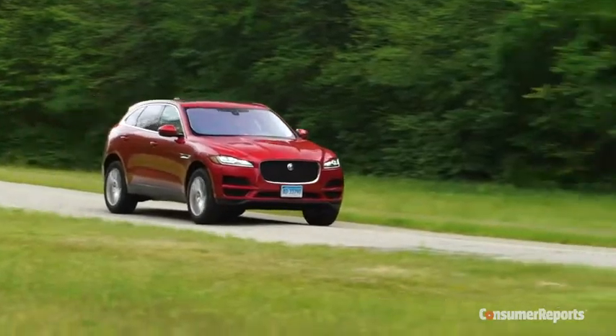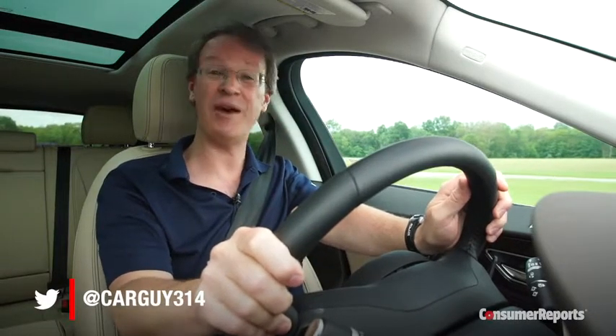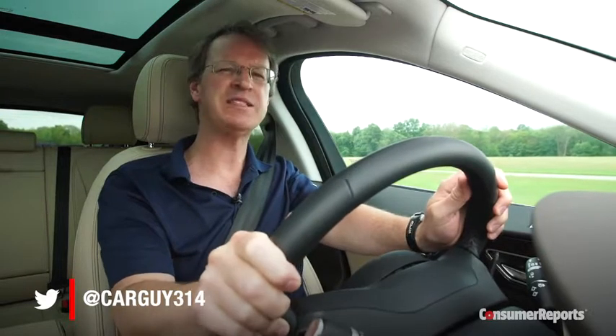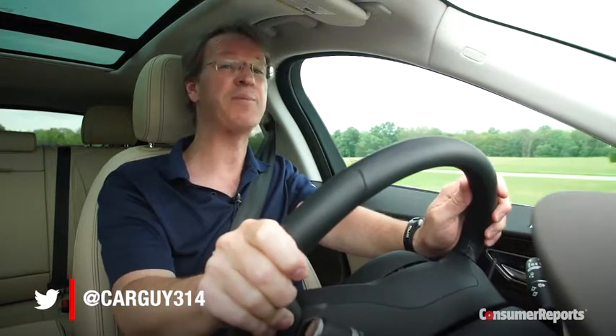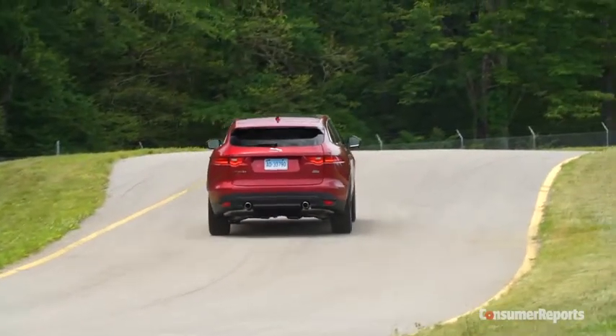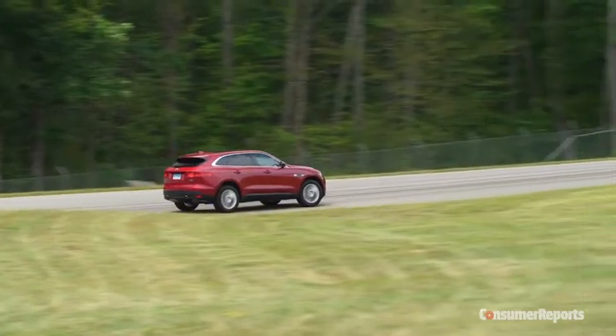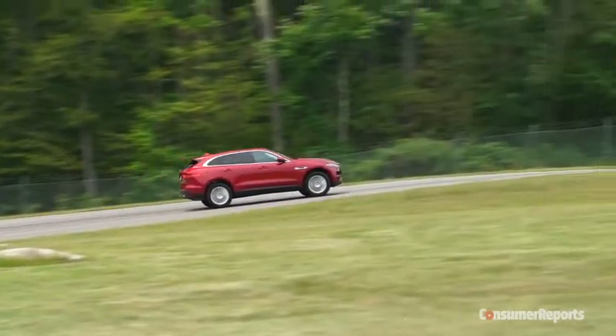With the frisky feeling of a good sports sedan and very little indication that you're driving a 4,300-pound SUV, the F-Pace hits the mark as a luxurious and compelling vehicle. Whether or not Jaguar can overcome a long history of shaky reliability is another story, and the various squeaks and rattles in our test car certainly make us wonder.